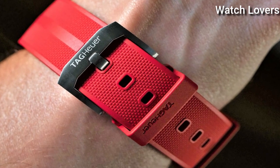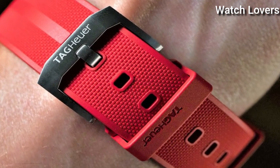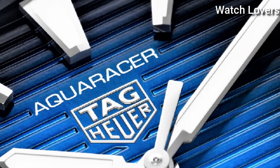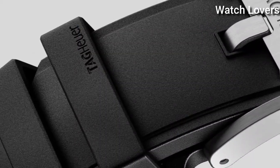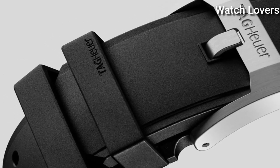Hello guys, today I will show you the best Tag Heuer watches based on specifications. Please subscribe to my channel for more videos, and if you have any questions, please comment in the comment section.